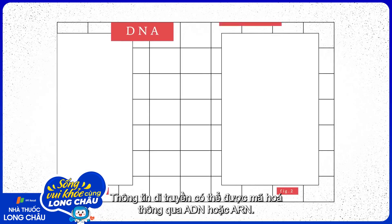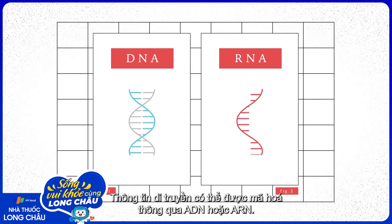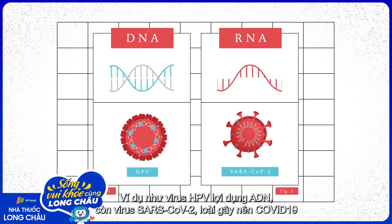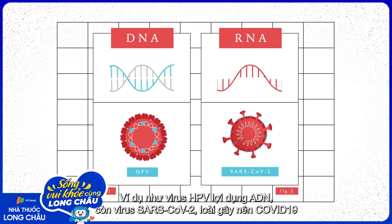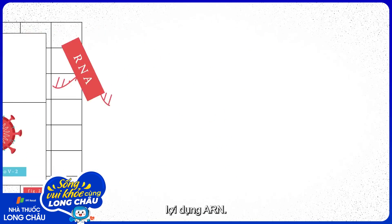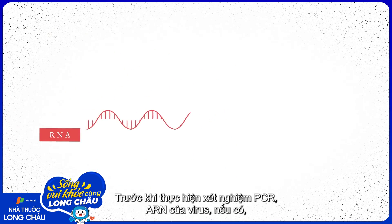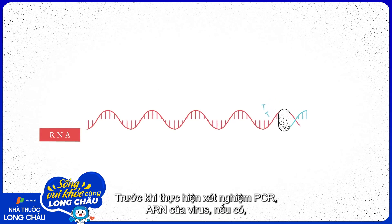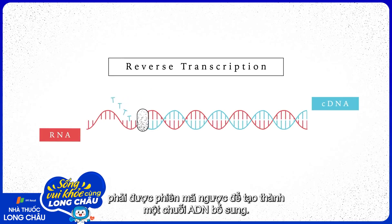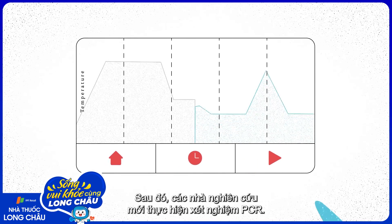Genetic information can be encoded via DNA or RNA. HPV, for example, uses DNA, while SARS-CoV-2, the cause of COVID-19, uses RNA. Before running the PCR, the viral RNA, if present, must be reverse transcribed to make a strand of complementary DNA. Researchers then run the PCR.